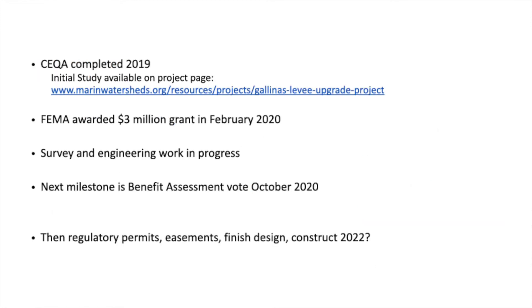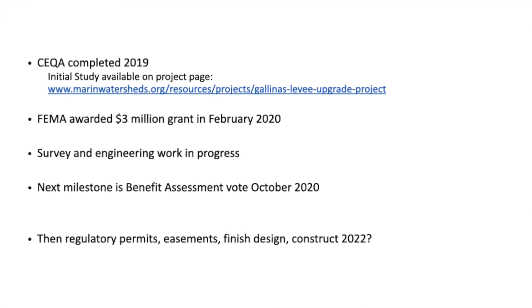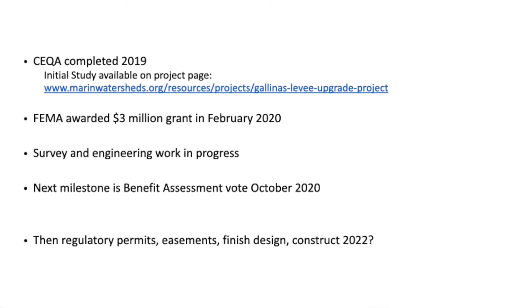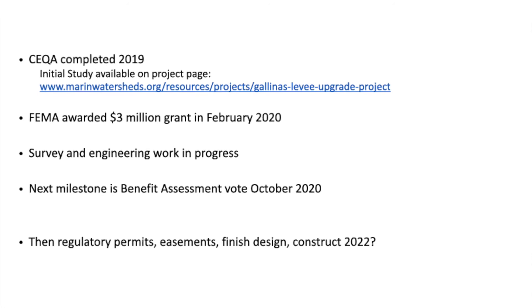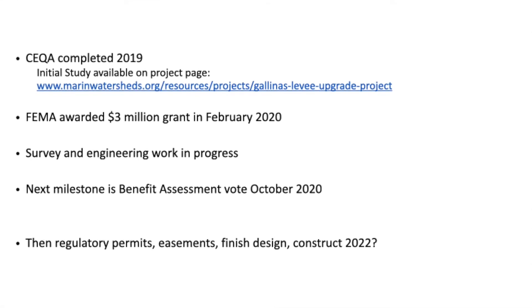Some progress on the project: last year we completed the initial study for CEQA, which was quite an endeavor and is a pretty big document. The initial study is available on the project website and describes what we believe to be the environmental impacts of the project based on the generalized design we have.